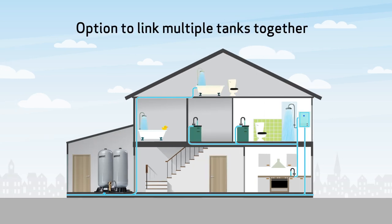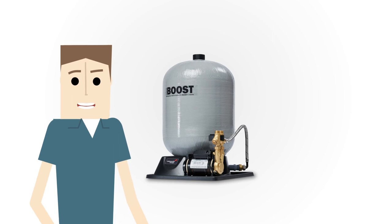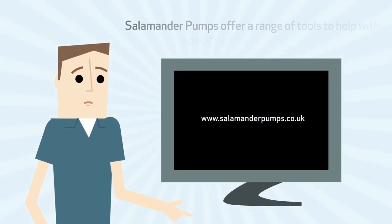There is also the option to link multiple tanks together, depending on space available and the required demand, making it a flexible solution for all property sizes. Made using composite material, they are lightweight, durable, and come as one unit ready to install straight from the box.